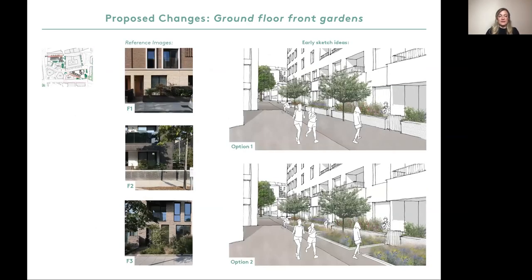Some post-occupancy feedback from residents mentioned that they did not feel the front gardens to Clift House were private enough. On the left are some examples of what we'd like to achieve. On the right are some early sketch ideas that show two different approaches. Option one uses a tall raised planter to create a secure edge to front gardens. Option two includes additional buffer planting outside of the front gardens.